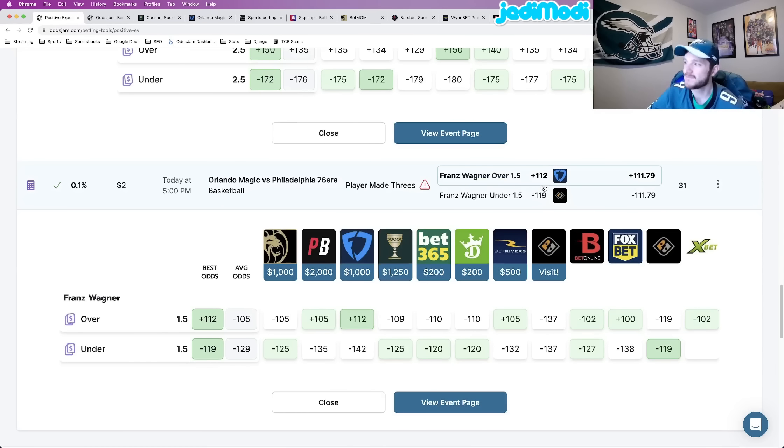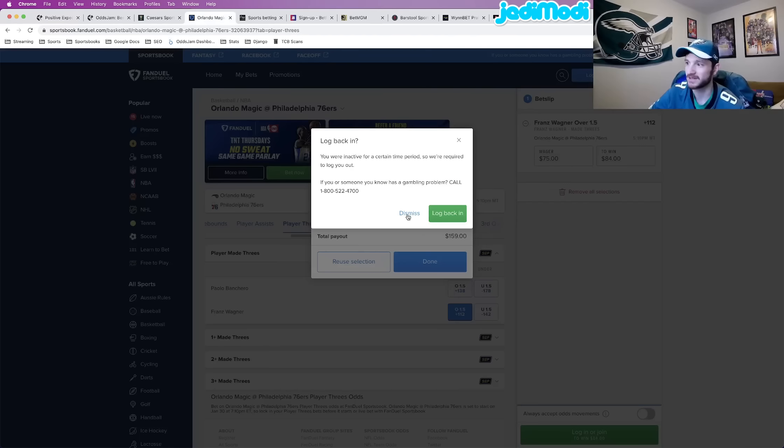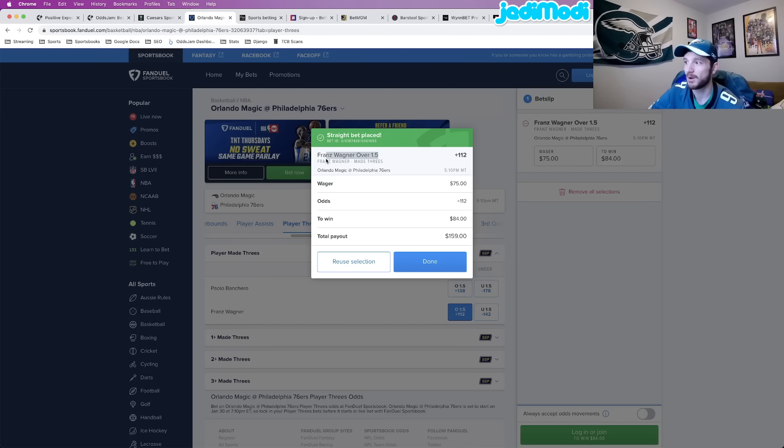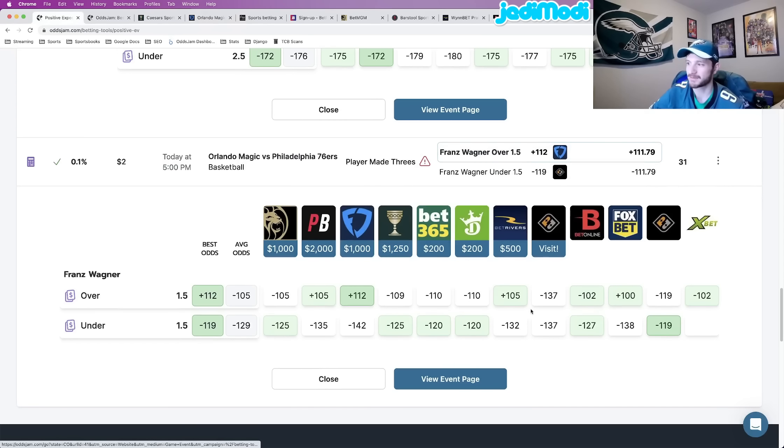Last one — Franz Wagner over 1.5 made three pointers, plus 112 odds at FanDuel. This one I did lock in — 75 bucks at plus 112 odds. Comparing to every other book: PointsBet and BetRivers are 7 cents lower, kind of close, but every other book is at minus 102, plus 100, down to minus 110. I've mentioned FanDuel as a sharper book for player props, but that doesn't mean I'll avoid mathematically profitable positive EV plays on FanDuel. They can still have a mispriced line if they're mispriced relative to the majority of sportsbooks, which is the case here. This is my sixth and final bet for this video.